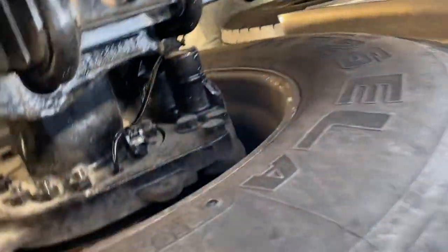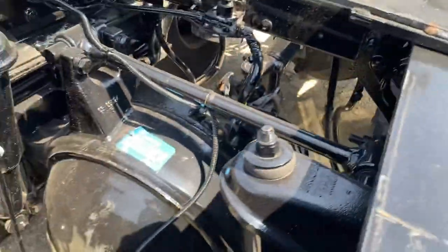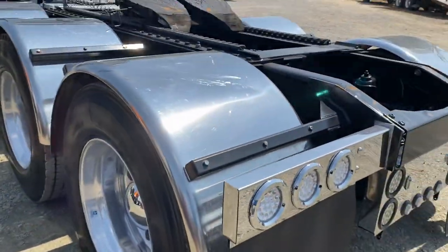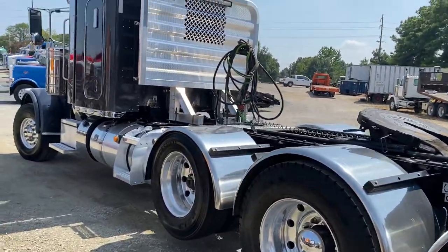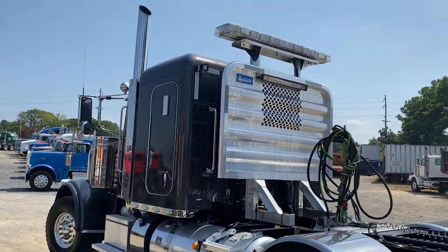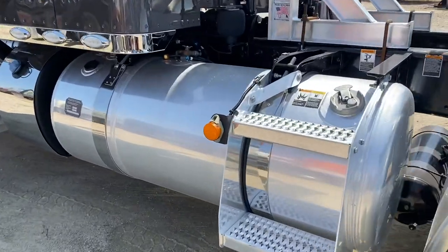It's also got disc brakes. Your wet kit is built with the factory split tank here.